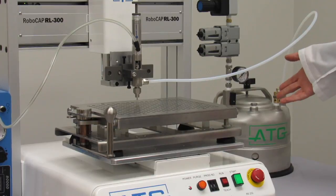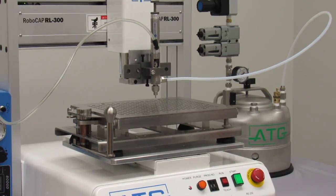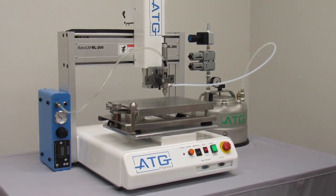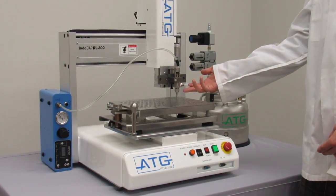The liquid product is placed into this pressure tank, which ranges in size from 1 gallon to 10 gallons. The product is then pneumatically pushed through this teflon tubing and is dispensed through the nozzle here.